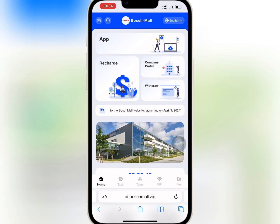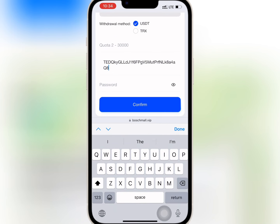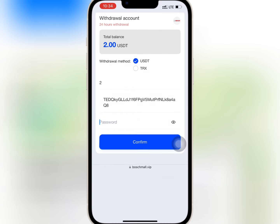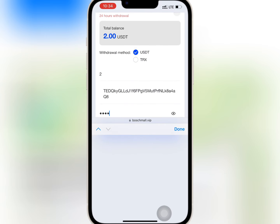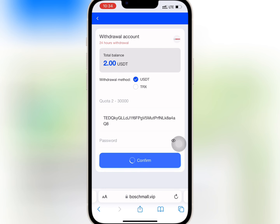I will go to the homepage and tap on withdraw. I will paste my USDT address and enter the amount I want to withdraw. Once done, I will enter my security password and tap on confirm. My withdrawal is successful.